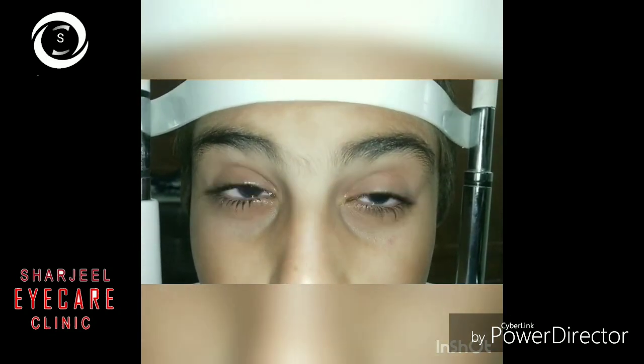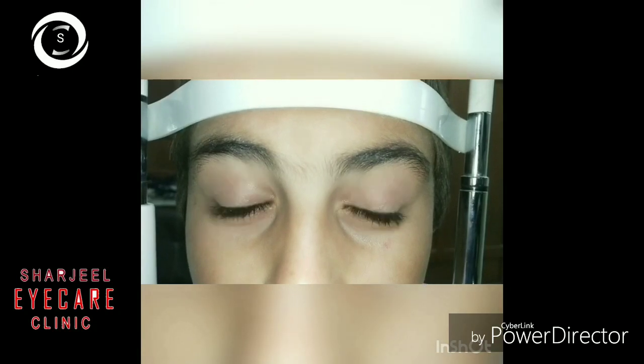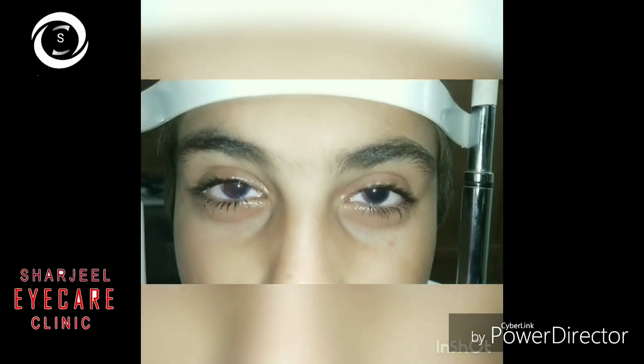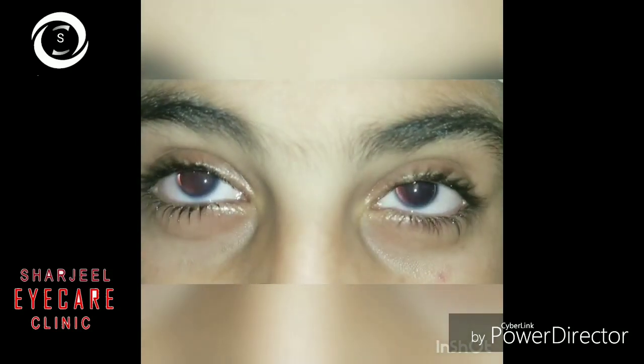If cataract is dense enough, cataract surgery can also improve vision. However, the zonules are also weak in aniridia, so surgeons should be well prepared to use a capsule tension ring and implant coloured special intraocular lenses with incorporated artificial iris diaphragm to cope with photophobia and cosmesis.